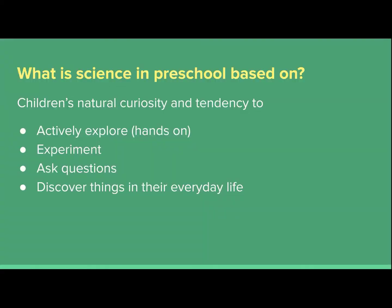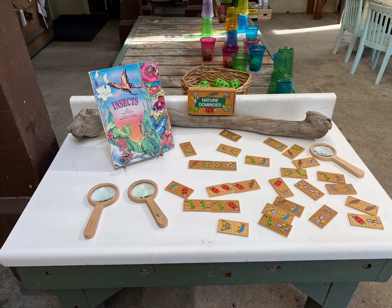Science should also help children to discover things in their everyday life, look at things through a new lens, and help them to see things differently. One important thing for children exploring science is to provide them with different materials and tools.